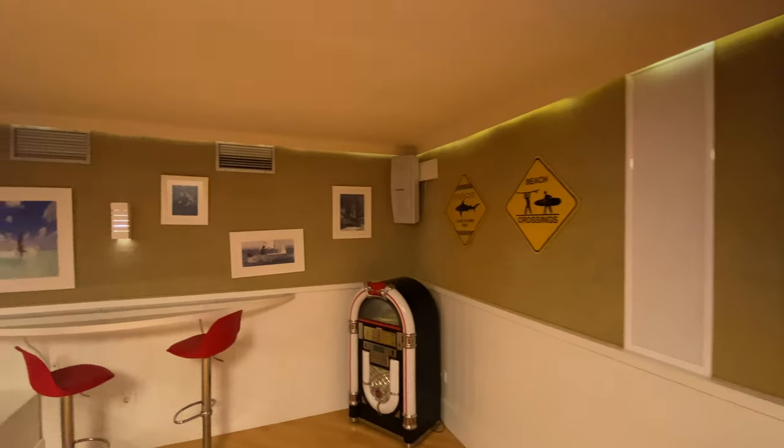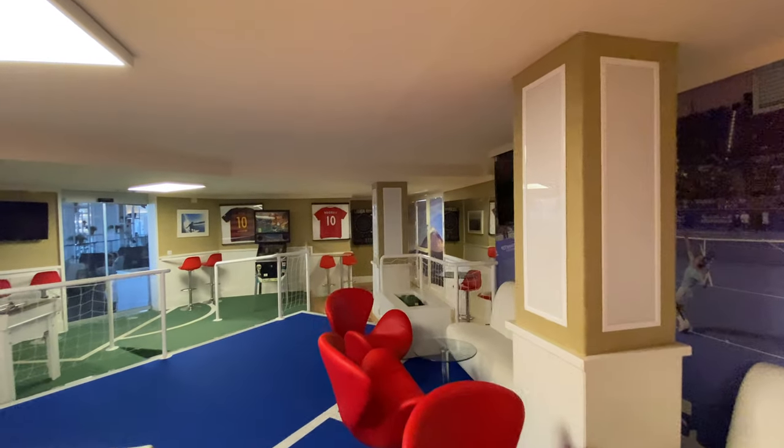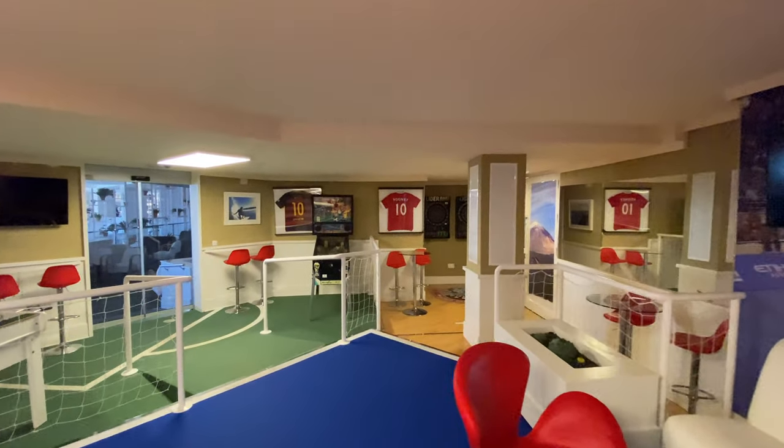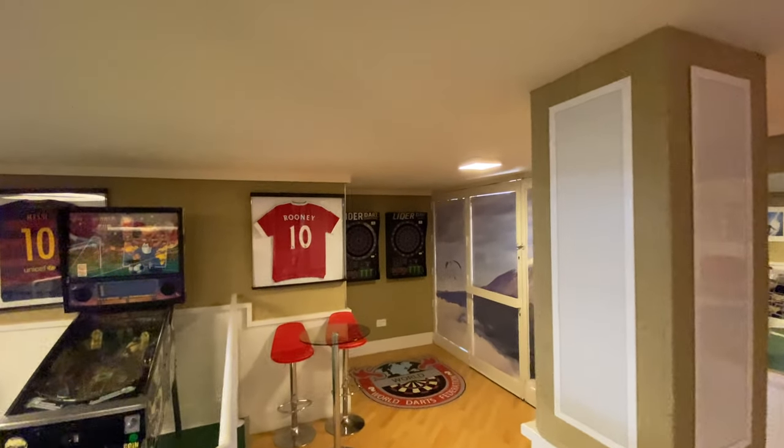In one corner is a small area with video games. On the other side of the room, you'll find a football table for playing with friends or other guests. This is a nice way to pass time and meet fellow travelers.